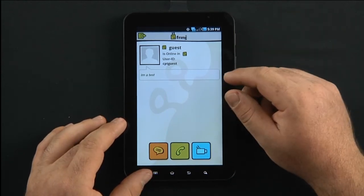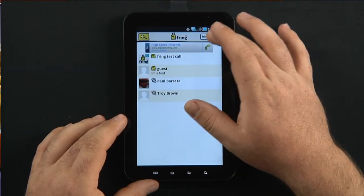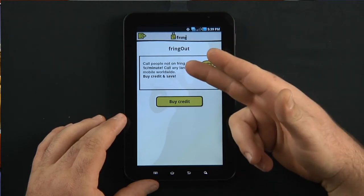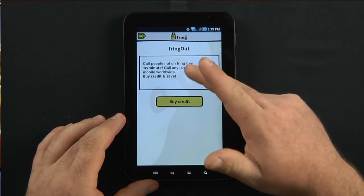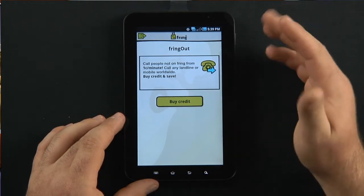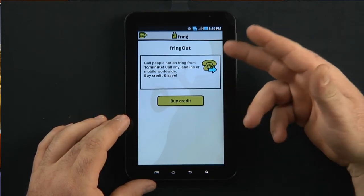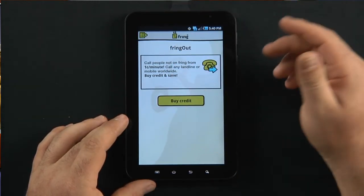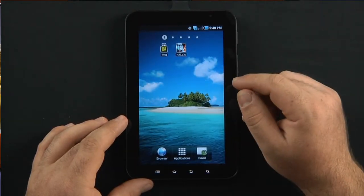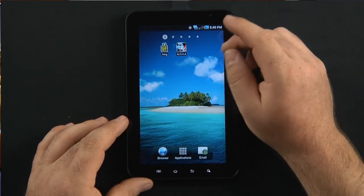You can pay for international calling. You can Fring Out, where you buy credits and call people not on Fring from one cent a minute — call any landline or mobile worldwide. So it's kind of like a Skype-esque service as well. They continuously roll out updates for better video quality. They're a really nice service, similar to Qwik or Skype Mobile.